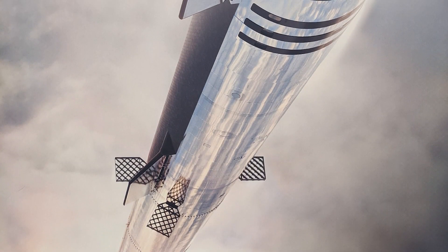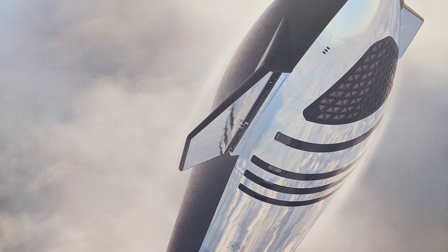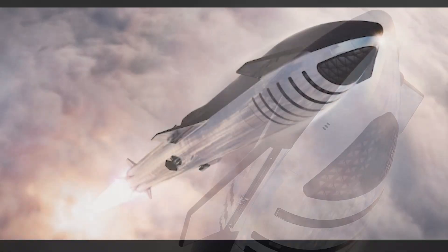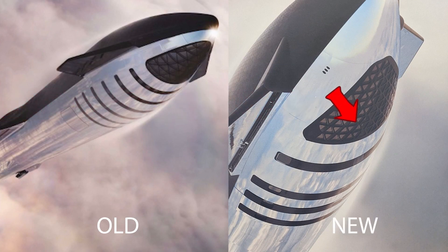Next in the news, this is the brand new render of a Starship headed for space, courtesy of SpaceX themselves. Let's compare it to the older version and see what has changed. First of all, the main window in the front is smaller and there are overall fewer rows of slimmer windows located further down the ship, with the old version containing up to six rows, whereas the new version includes just four.